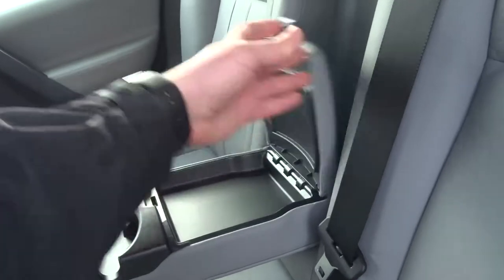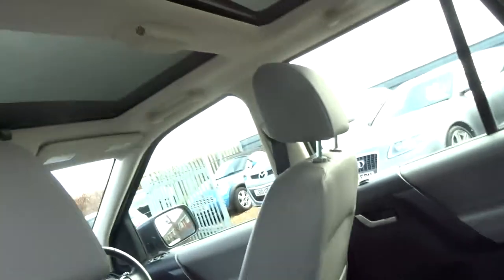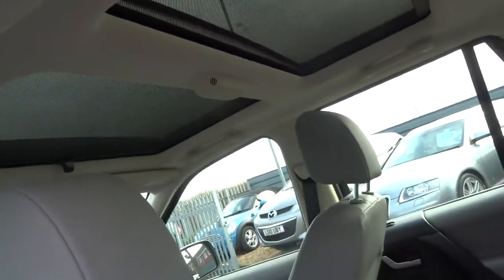You've got a central armrest in the back, two cup holders with some additional storage as well. This car also has the twin sunroof with the sun blinds.